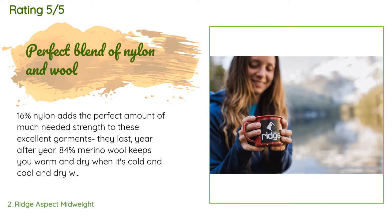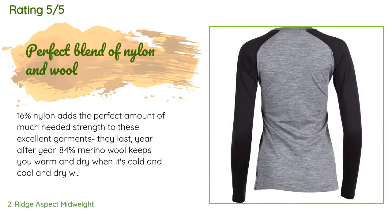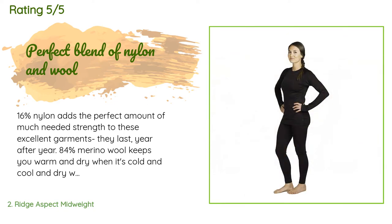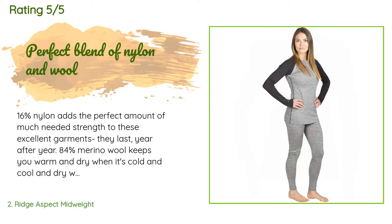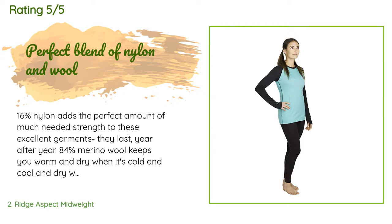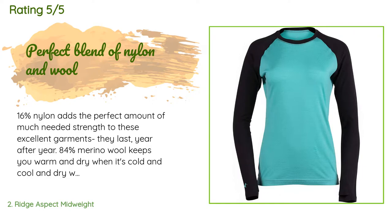This product is rated 4.5 stars from 12 customer reviews. A customer said: '16% nylon adds the perfect amount of much needed strength to these excellent garments. They last year after year. 84% merino wool keeps you warm and dry when it's cold, and cool and dry when it's hot. The comfortable temperature range is far beyond what any synthetic can provide, whereas fleece and polyesters become oppressively hot past 40 degrees Fahrenheit. These wool garments are perfectly suited to any season and are naturally antibacterial. Ridge Merino is the highest quality brand I have tried, and I have tried them all.'